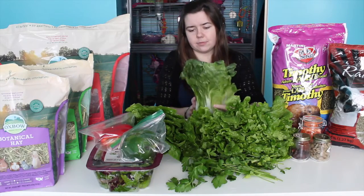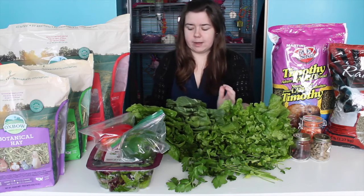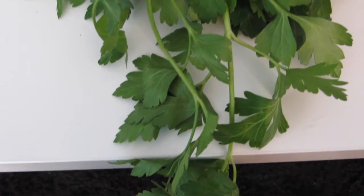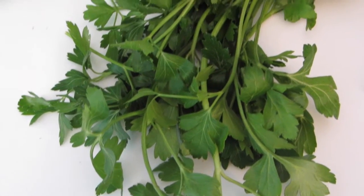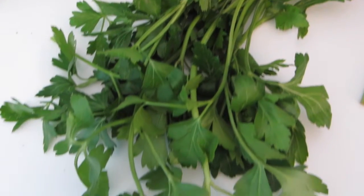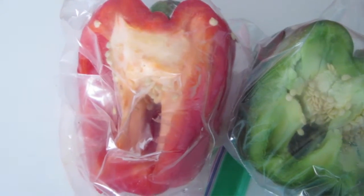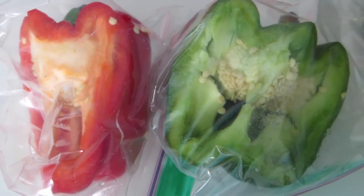I'm going to be trying bok choy with him. Bok choy is perfect for vitamin C as well as potassium. Another veggie I feed is parsley. Parsley is usually just an herb you could give them once in a while — I feed that three times a week. It shouldn't be given all the time because of the high calcium in it, but it is a great source of vitamin C. Other things I feed are green and red peppers, which are a great source of fiber, vitamin A, E, and C.